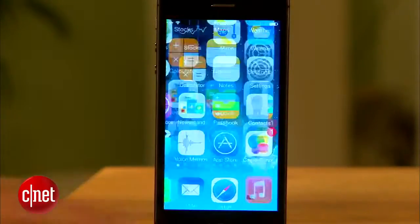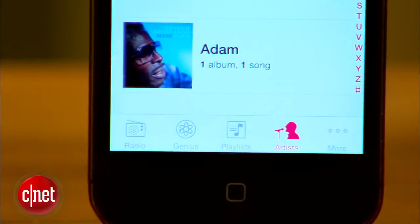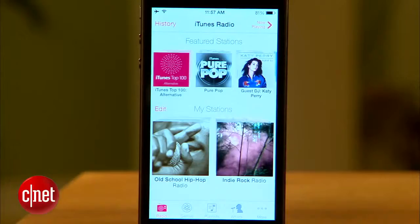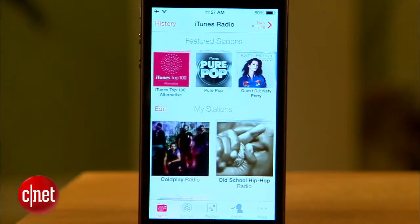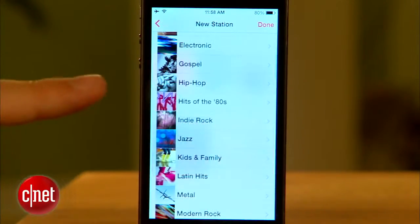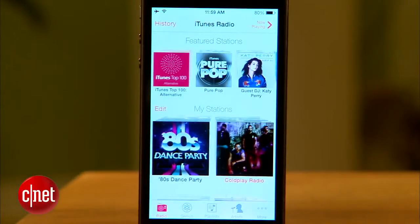Now let's check out music. The redesign shows a lot more white space, and you'll notice there are still buttons at the bottom for genius features, playlists, and artists. But over on the left is a brand new addition with iTunes Radio. Here you'll be able to create a station based on an artist or song, then hear a mix based on your selection. You also can simply pick a genre and start listening. I've been using iTunes Radio and so far it works great.